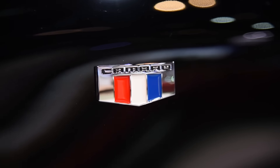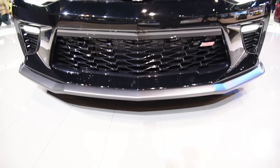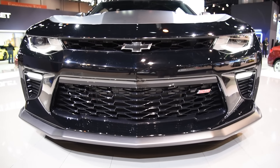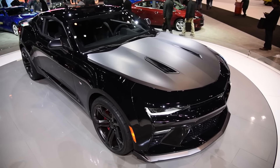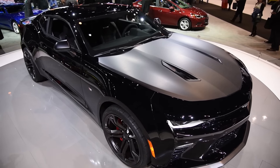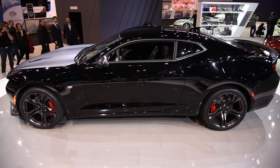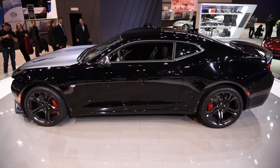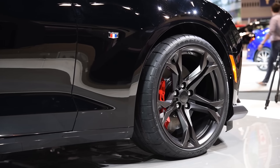Yes, the 1LE package is set to return for the 2017 model year. The folks at Chevrolet claim this options group will set a new benchmark for attainable track performance, but perhaps the biggest news here is that it will be available on both V6 and V8 powered Camaros, and this move broadens its appeal to more customers. Upper trim six-cylinder models can snag that 1LE upgrade, which provides numerous go-fast enhancements.